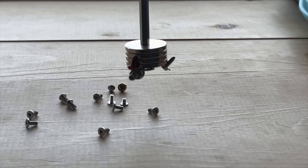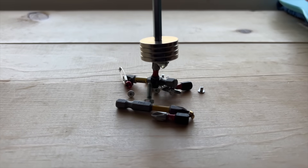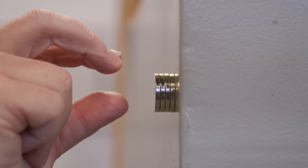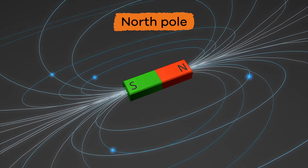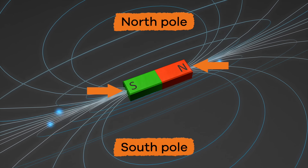Pieces of metal, like iron or steel, can be pulled to a magnet. This is called attraction. When this happens, the metal will stick to the magnet like glue. There are two ends on each magnet — one is called the North Pole, and the other is called the South Pole.